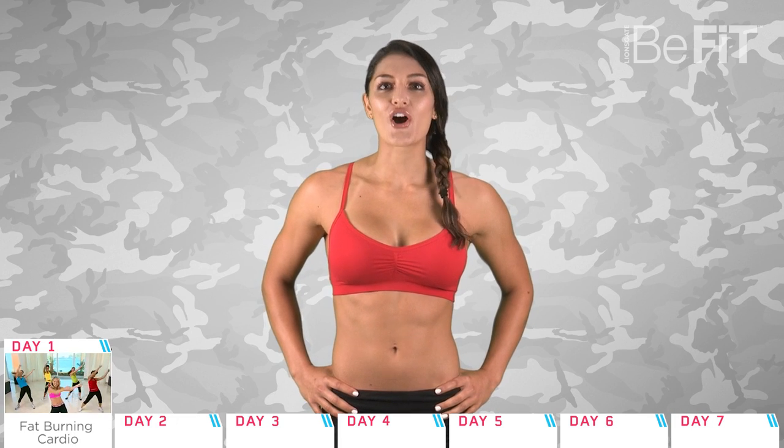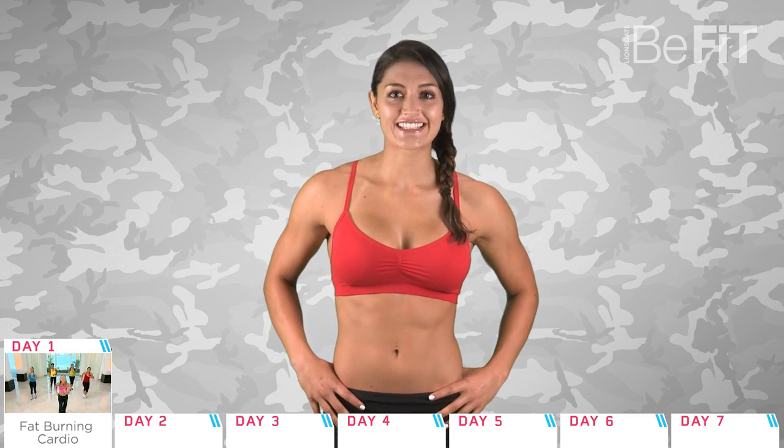Over the next four weeks, we've programmed a variety of B-Fit's most popular workouts, combining strength, HIIT, and cardio routines — a killer combination to get you that lean, sexy summer body. Day one is a fat-burning cardio workout from one of our favorites, Denise Austin.